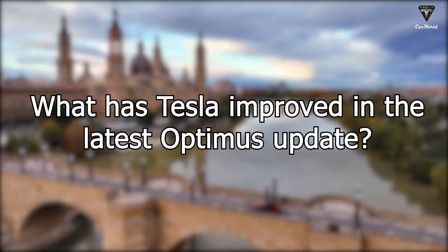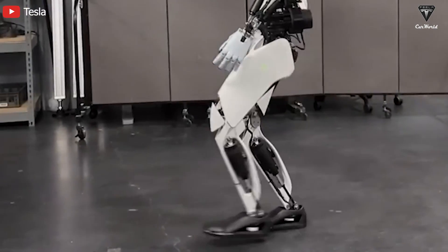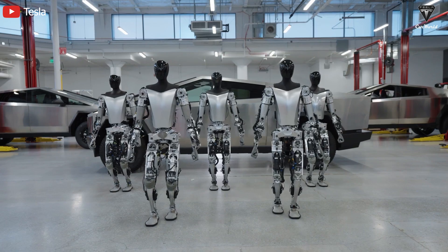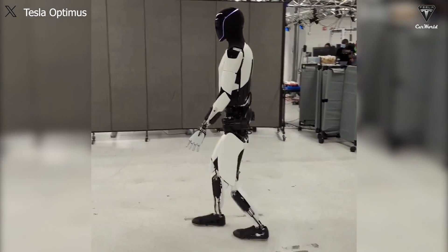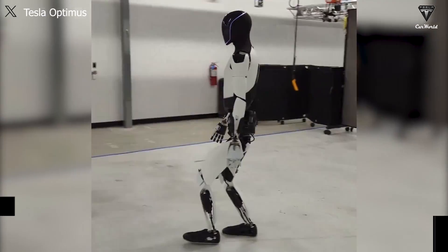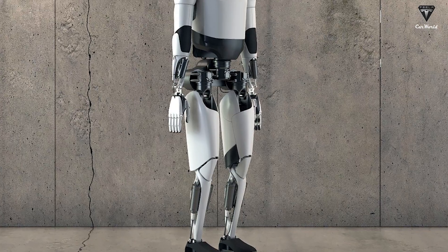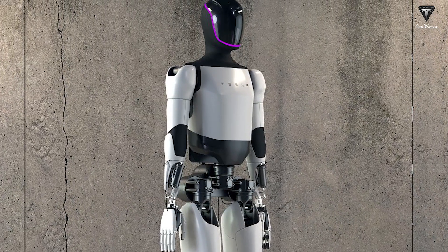What has Tesla improved in the latest Optimus update? Initially this may seem unremarkable, but lifting the foot is crucial in the way the robot moves, helping Optimus take lighter steps and accelerate faster. Tesla's Optimus technical lead Milan Kovac revealed that Optimus has achieved its fastest movement speed to date, reaching approximately 0.6 meters per second, representing a more than 30% increase compared to the previous Gen 2 in December.